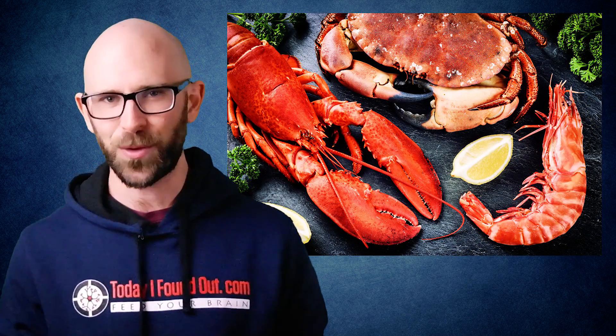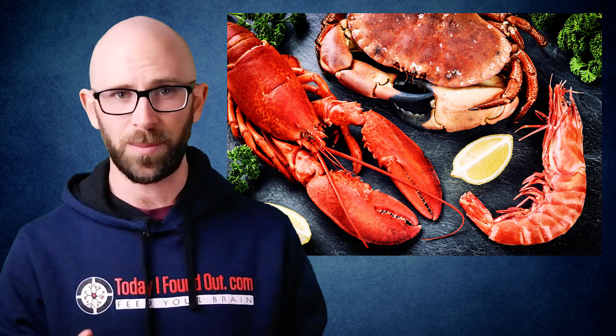Exposure to heat destroys this protein coating, while the carotenoid pigment astaxanthin remains stable. So when you cook a crab, or lobster, or its other tasty crustacean friends, the heat breaks down all the pigments except for astaxanthin, thus causing the bright red color we see in cooked lobsters, crabs, and crayfish, or the reddish-orange color of cooked shrimp.